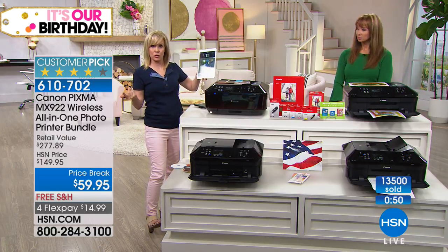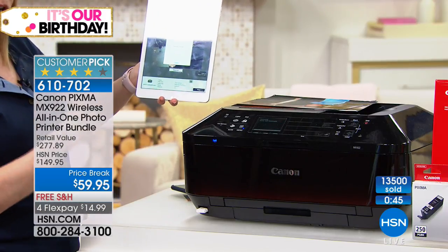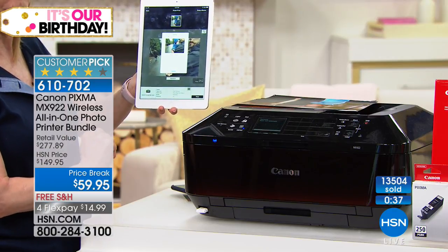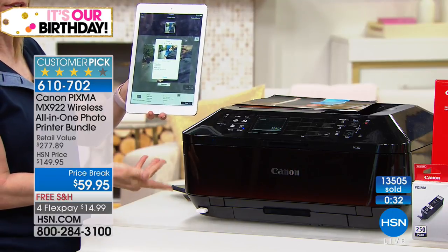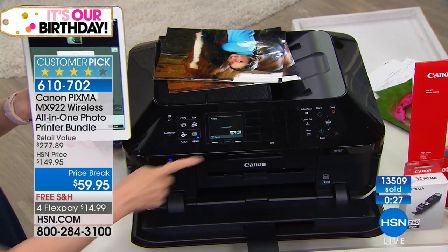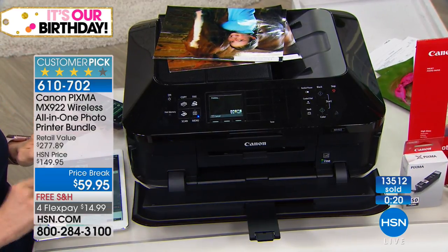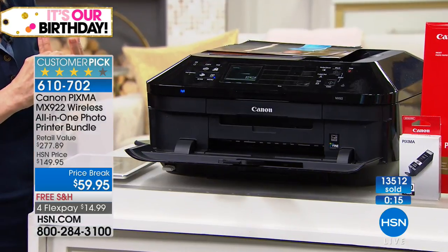Speaking of hard copy, this has all the wi-fi features. If you have a student getting ready to go back to school this is a great printer. You can print photos, documents — I just selected a photo from the tablet. It can be a tablet or a phone, Apple or Android. If the printer is asleep it will wake it up. It prints in 20 seconds at the highest resolution ever.